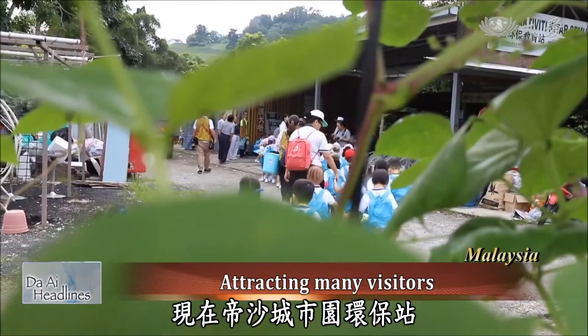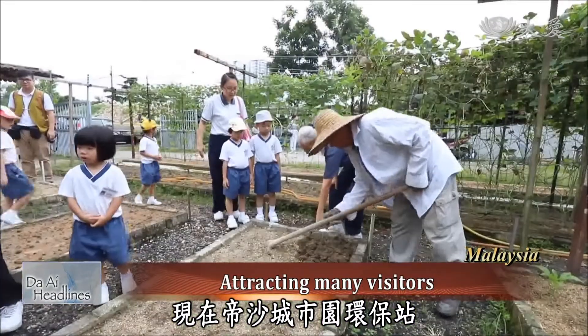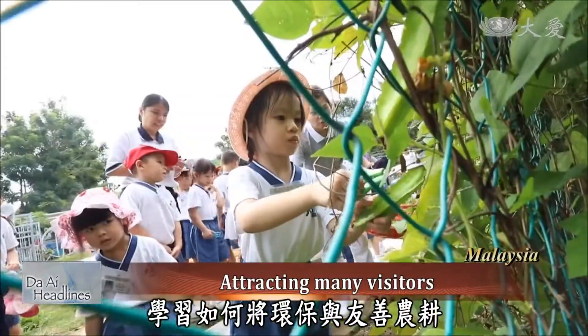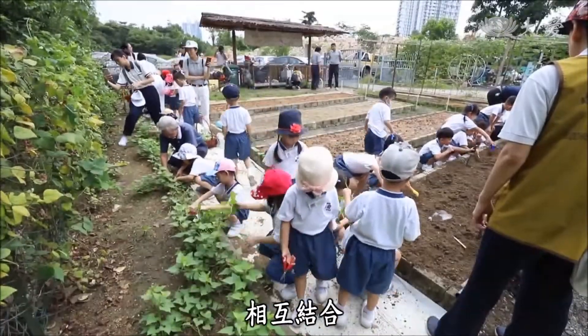The volunteers mightfully cultivate this piece of land. Currently, there are many guests who visit Disa Park City to learn about how to combine organic farming with environmental protection.